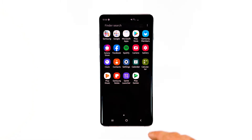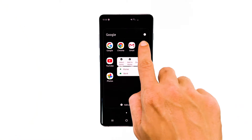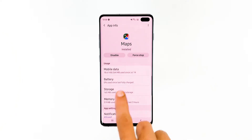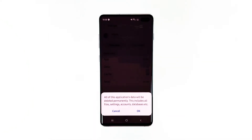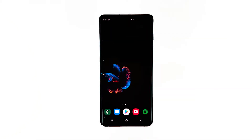Go to the screen where the Google Maps icon is located. Tap on the Maps icon until options show. Tap App Info. Touch Storage. Tap Clear Cache. Now tap Clear Data and touch OK to confirm. After this, try opening the app and see if it still crashes.